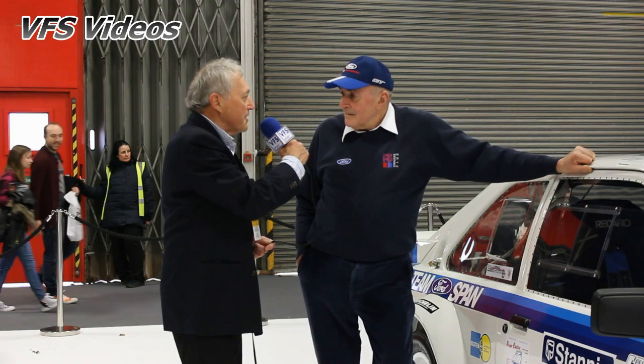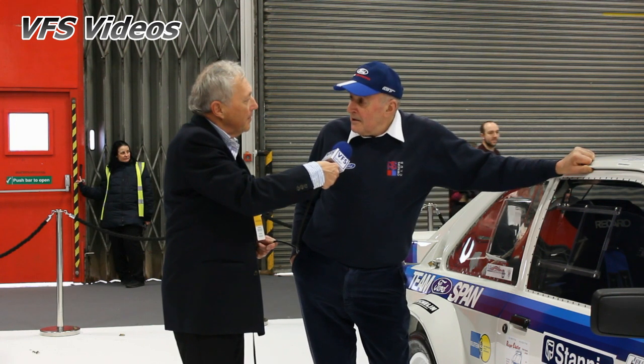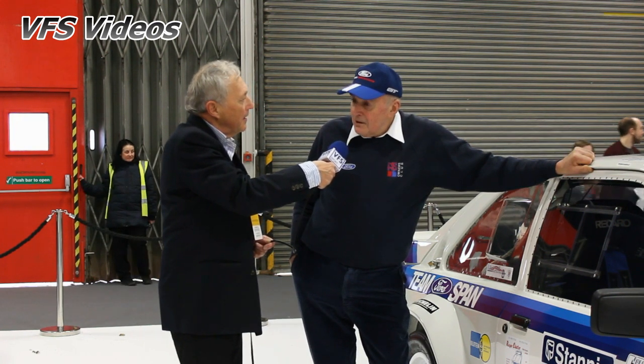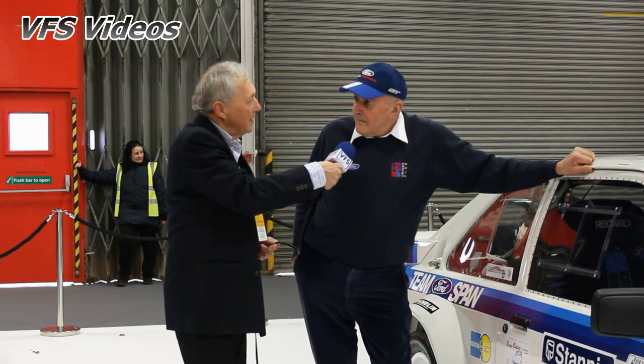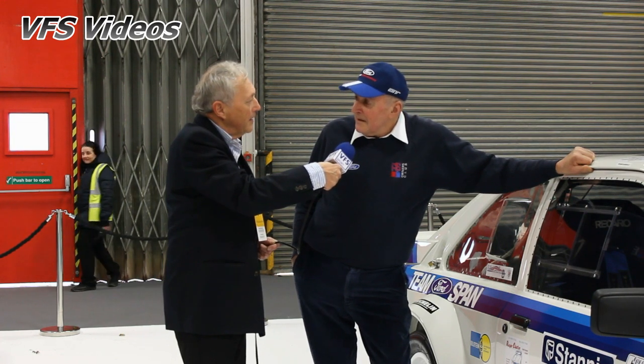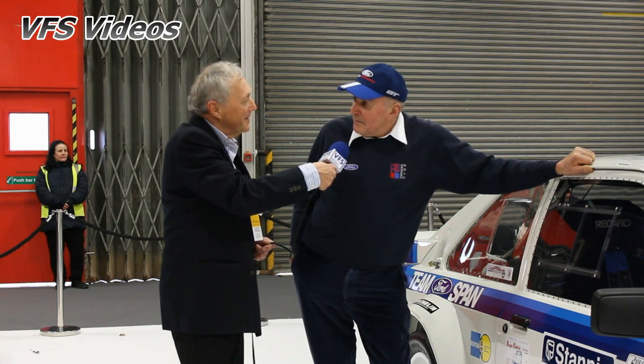Brian, you've been a rallycross driver, is that correct? That's correct, yes. I did rallycross from 1985 when I retired in 1993, and I used a Guard Track Escort rear-wheel drive, which is similar to this car today. And in 1990, I managed to achieve something a two-wheel drive never did before. I won the Clubman's Rallycross Championship, splitting all the 4x4s up. I qualified with a two-wheel drive car to win the championship by 17 points.